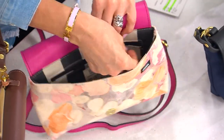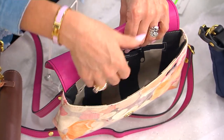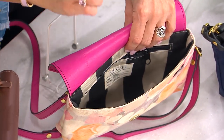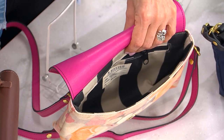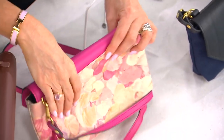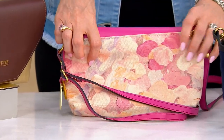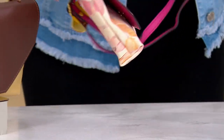There is a zip pocket in the back wall and plenty of room for a wider wallet, big cell phones, keys, lip gloss, pens, and a checkbook if you still carry one. The back has a clean look and clean lines.